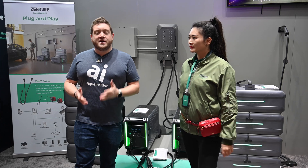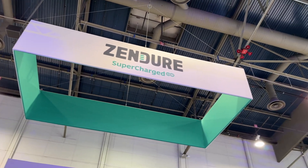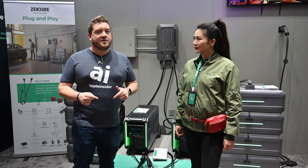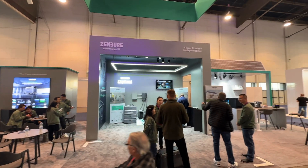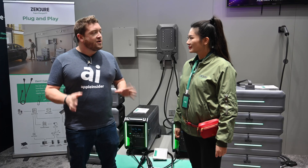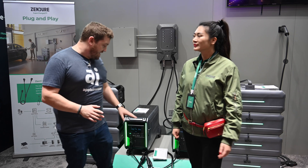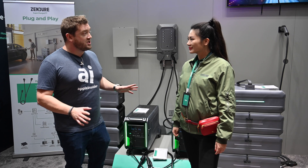Welcome, everybody. It is Andrew here from Apple Insider. I am excited — I am now at the Zendure booth at CES 2023. You guys have probably heard the name because we've reviewed a lot of Zendure products at Apple Insider. And this year, you guys are showing off something very cool. So I have Joe Lee with me. We're going to walk through the Super Base V, which is just a really cool power station.